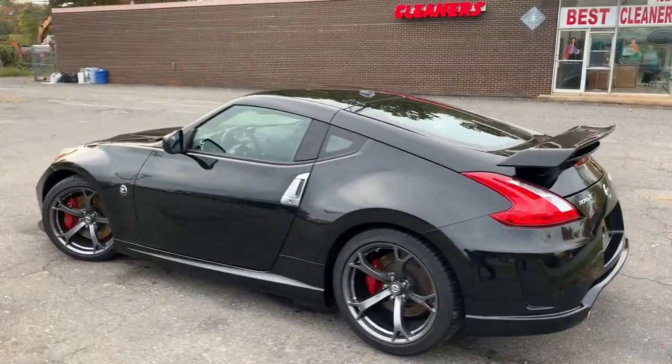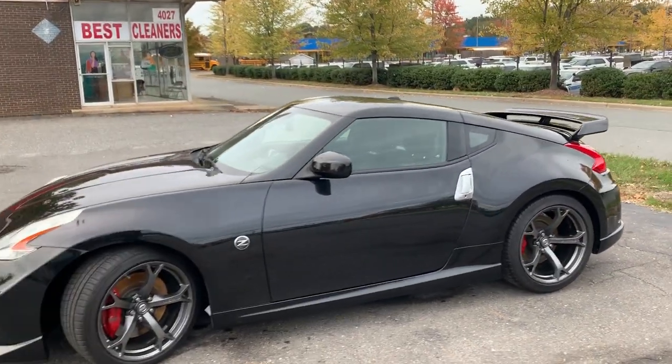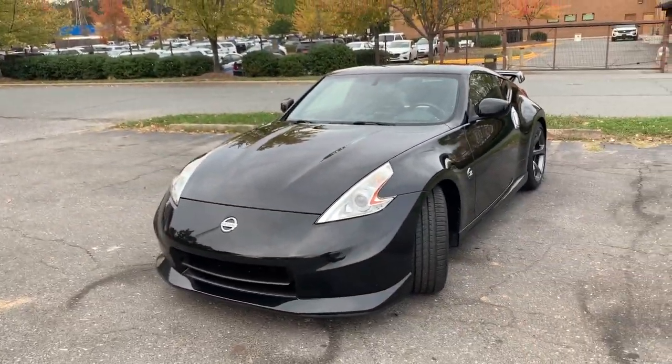Hello, everyone. I'm Brian with Carolina Auto Imports here in Charlotte, North Carolina. Today's featured vehicle is this amazing 2013 Nissan 370Z with a Nismo package and, best of all, a manual transmission.